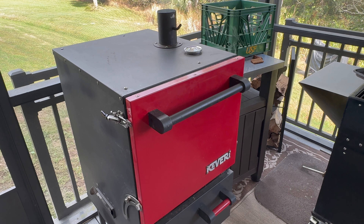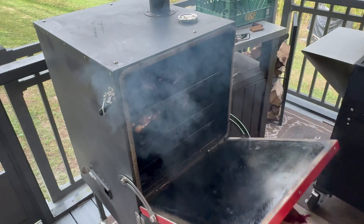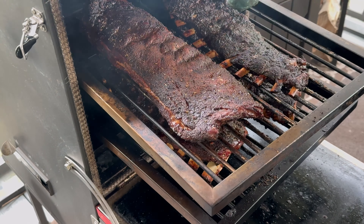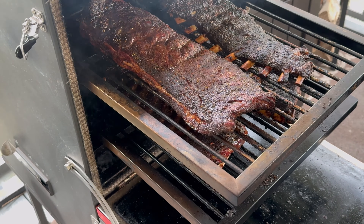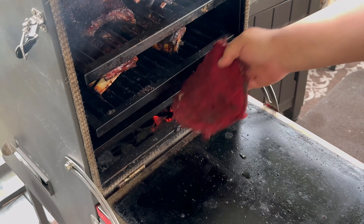I'll see you when we're checking on them for the first time. It's been about two hours — they're starting to pull back from the bones already. I'm going to give them a little spritz and we'll give them another hour or so to see how they turn out.